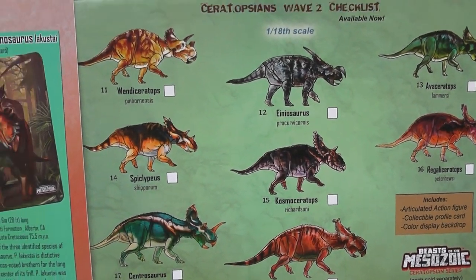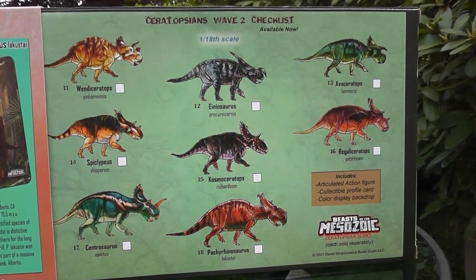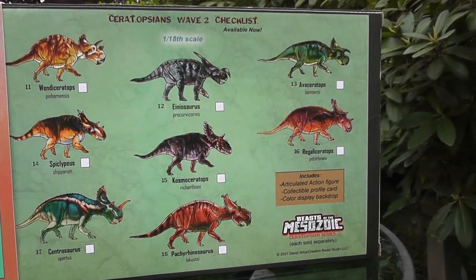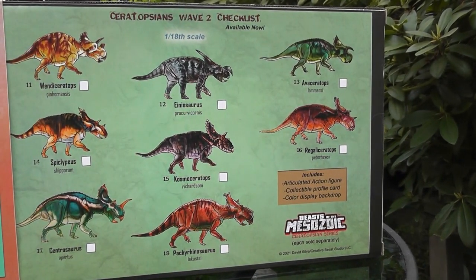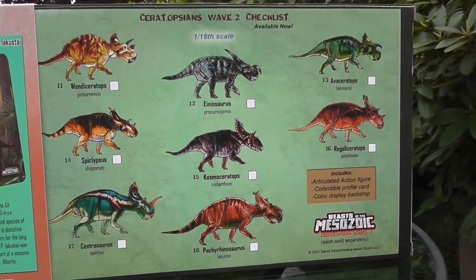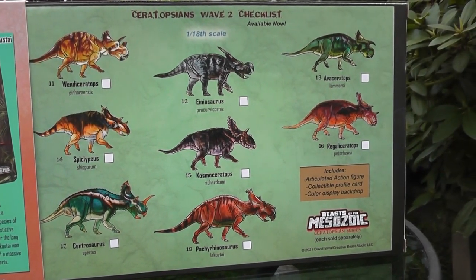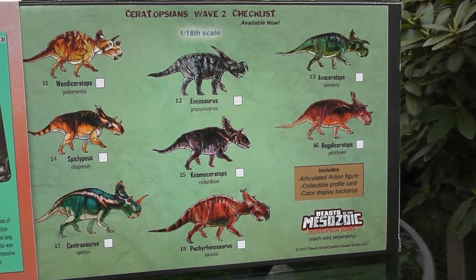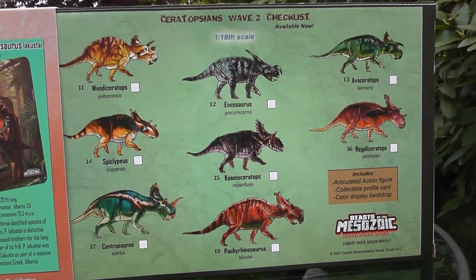On the back here we have the Wave 2 checklist. I'm pretty sure there's more in Wave 2, but I'm not sure — I don't really keep on top of these things. But I remember there's also a glow-in-the-dark Zuniceratops — two of them, in fact. I think Triceratops might be Wave 3. I do remember there's a Wave 3 with a few of them in it too.